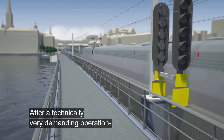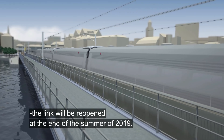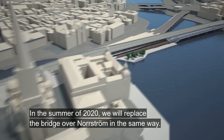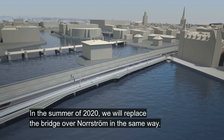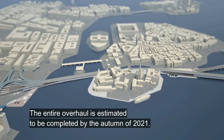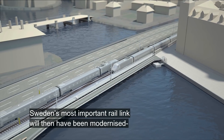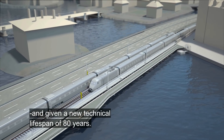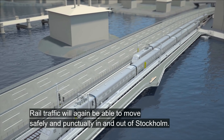After a technically very demanding operation the link will be reopened at the end of the summer of 2019. In the summer of 2020 we will replace the bridge over Nordström in the same way. The entire overhaul is estimated to be completed by the autumn of 2021. Sweden's most important rail link will then have been modernised and given a new technical lifespan of 80 years. Rail traffic will again be able to move safely and punctually in and out of Stockholm.